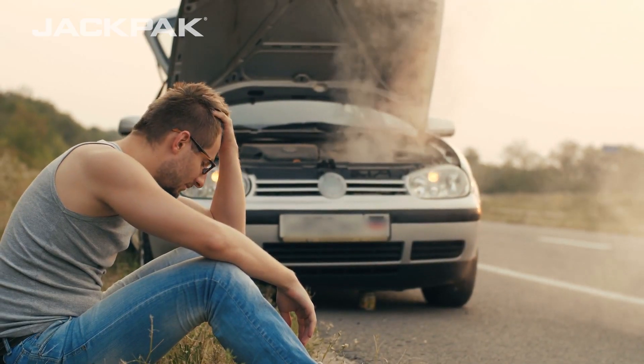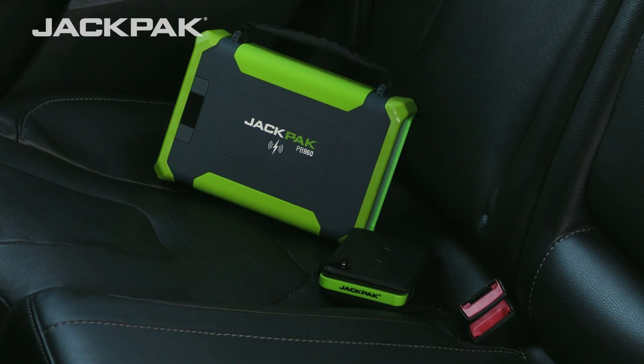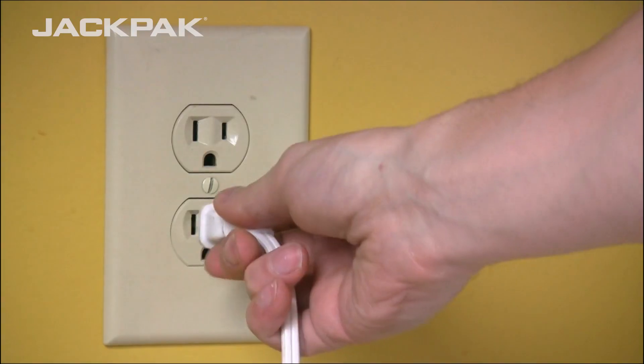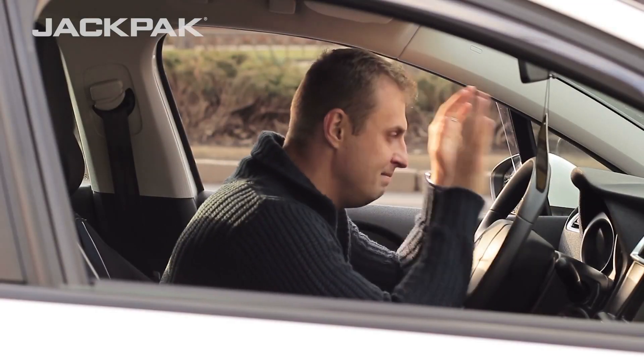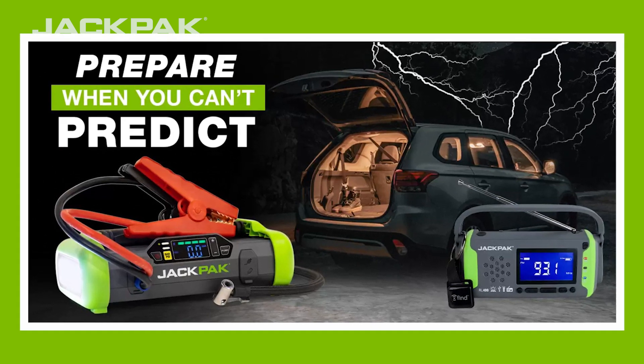Both power banks will give you peace of mind when you've been traveling for a long time. You may be far from an outlet, but you won't be far from a source of reliable power. Don't let unexpected incidents ruin your road trip — get a JackPak car emergency kit today and drive with confidence.